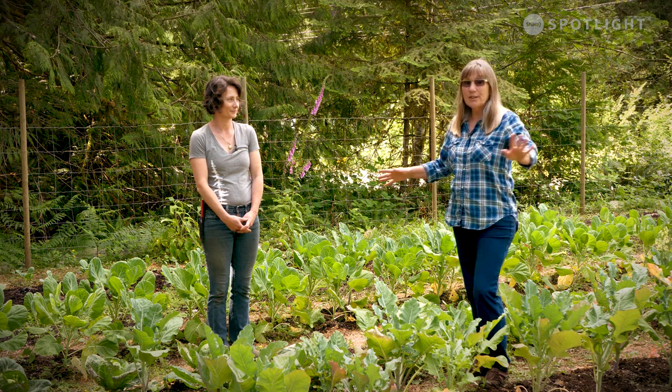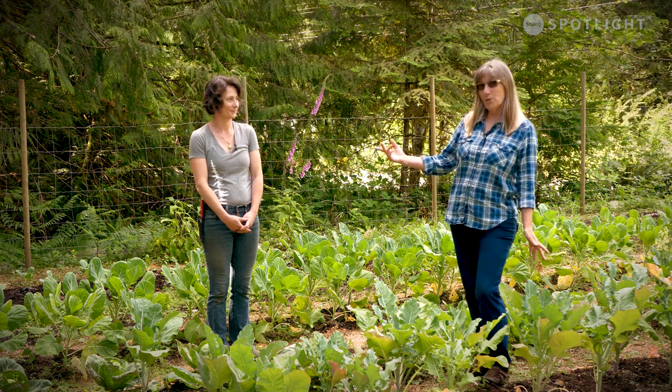Hi, it's Candace again from Grow Local and today we are at Joanne and Brian Callender's garden and we're going to take a little bit of a look around her place and see what she's doing. She has started this garden two years ago. This is the third year I've had a garden at all, and this is the first year that we've actually had a full garden in here, so it's pretty exciting.